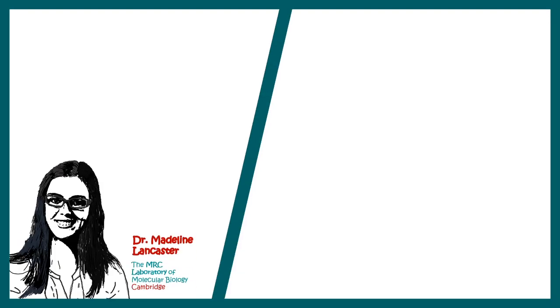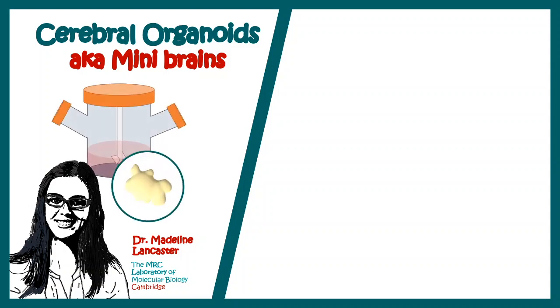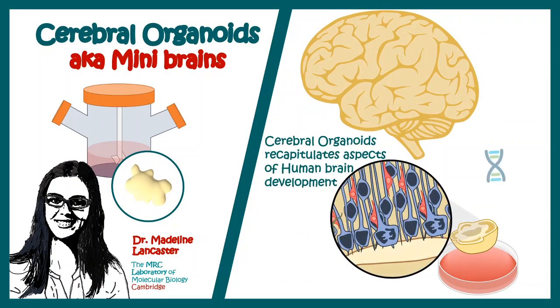Recently, scientists discovered a technique known as cerebral organoids, also known as mini brains, which allows scientists to look at the developing brain outside the body. These miniature brains actually recapitulate the cellular and molecular aspects of human brain development.